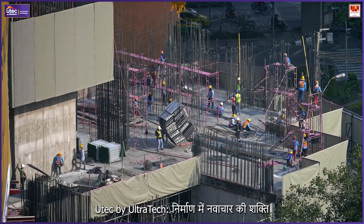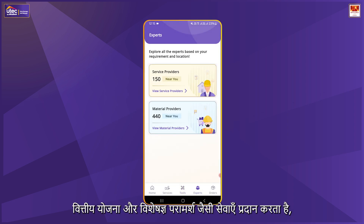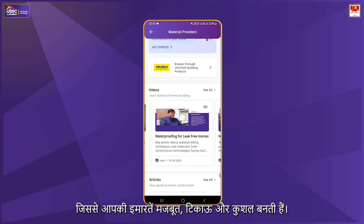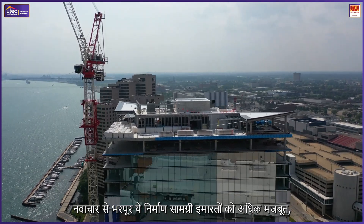U-Tech by Ultra Tech powers innovation in construction. Future-ready materials require expert planning and high-quality execution. U-Tech by Ultra Tech provides 2D layout services, material selection guidance, financial planning, and expert consultation, ensuring strong, durable, and sustainable structures.